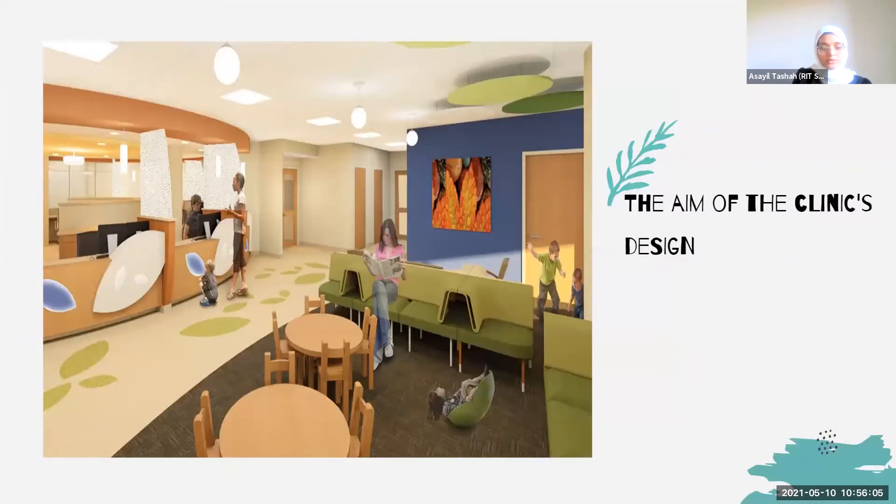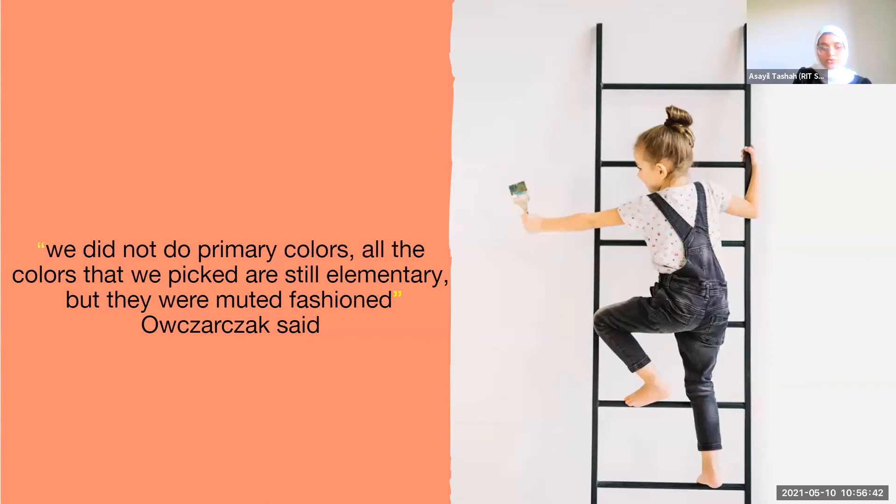The aim of the clinic's design is treating patients with autism, mental illness, and neurological disease. The building was designed with a sensory experience in mind — bright, vibrant colors and specialized lighting — allowing patients a chance to become more comfortable with their surroundings and less stressed when visiting the doctor. Regarding color choices, Carly said they did not use primary colors. All the colors selected are still elementary but were muted. They did not utilize any bold colors like red, which could be very bright for autistic children. They wanted to utilize bright but muted colors to make everyone comfortable, especially autistic children.